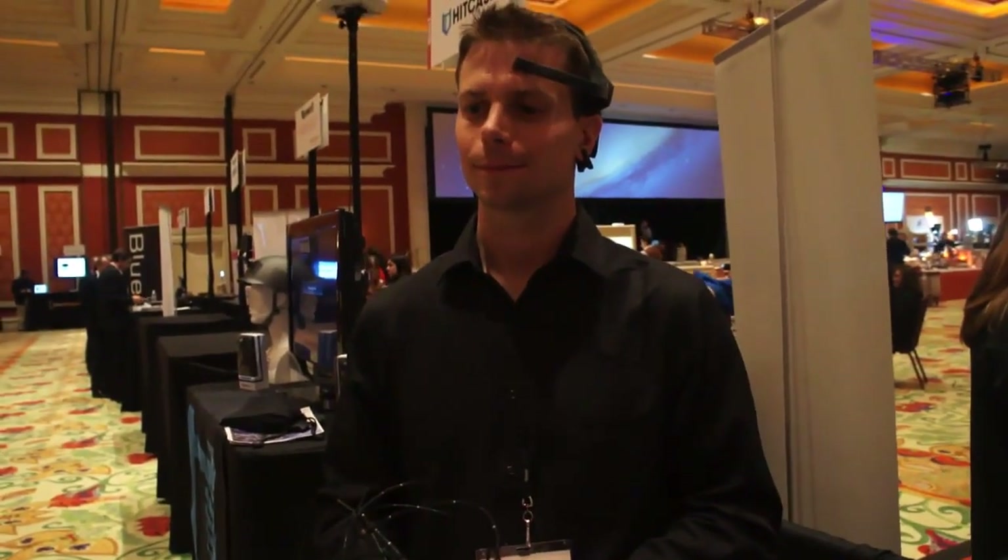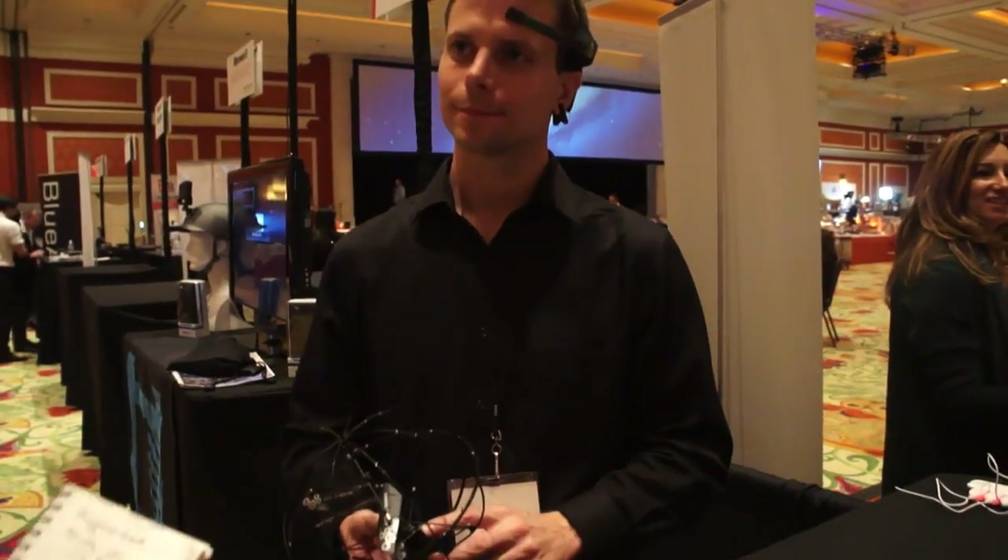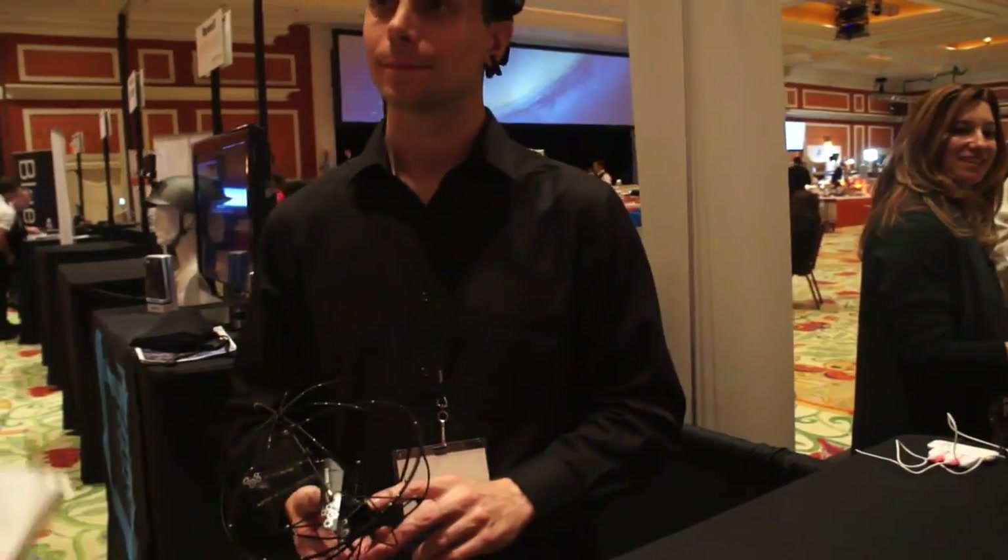Hey, this is Joseph with Engadget. I'm here at CES 2013 with Puzzlebox CEO Steve Castellotti, and we're also at the Neurosky booth because it's a very interesting Kickstarter-funded product we're looking at here called the Puzzlebox Orbit.